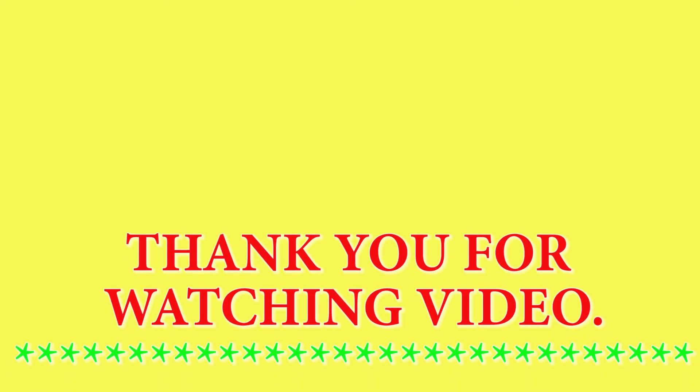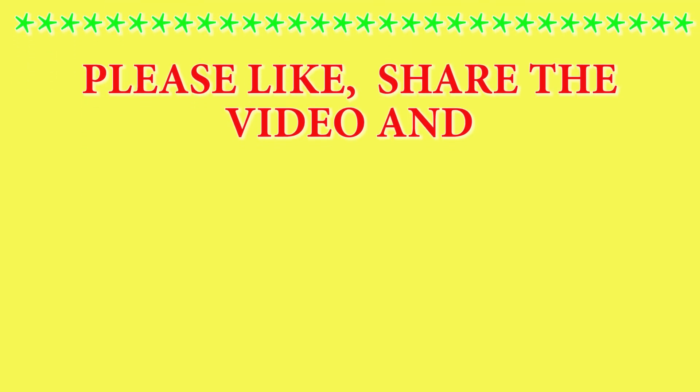Thank you very much for watching my video. Please share the video and subscribe to my channel.